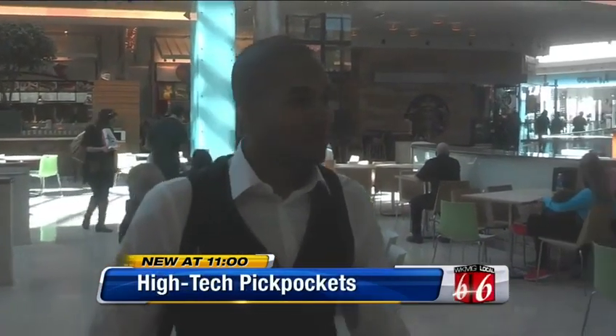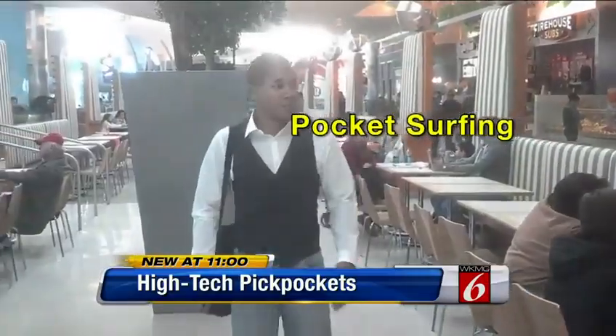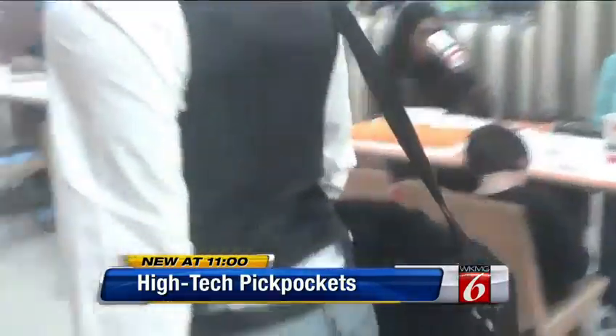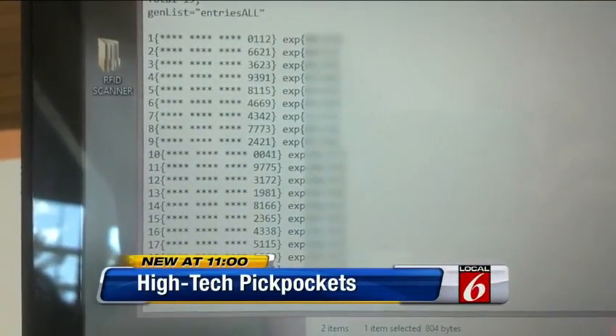That's what Chris did, slipping through the lunchtime crowd with the enhanced scanner in a satchel. He wasn't talking to anyone, just simply walking through the crowd, which is what these criminals do. They call it pocket surfing, wireless theft, RFID pickpocketing. In less than two minutes, Chris pocket surfed his way to 19 credit card numbers.